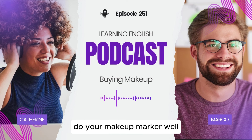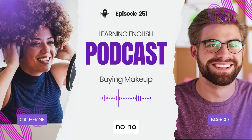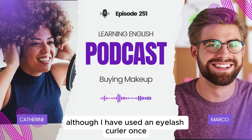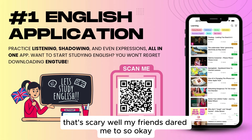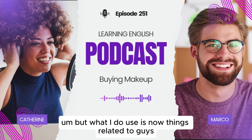You say 'we' — like you wear foundation too. Do you wear makeup, Marco? Well, we as people — no, none of this makeup for me, although I have used an eyelash curler once. My friends dared me to. Now I use it all the time — no, no. But what I do use is things related to guys, which is what the girlfriend was mentioning.